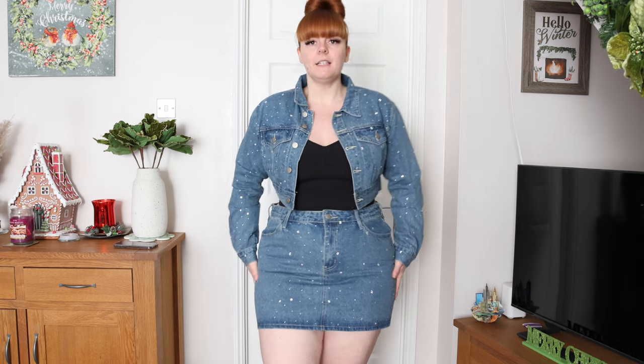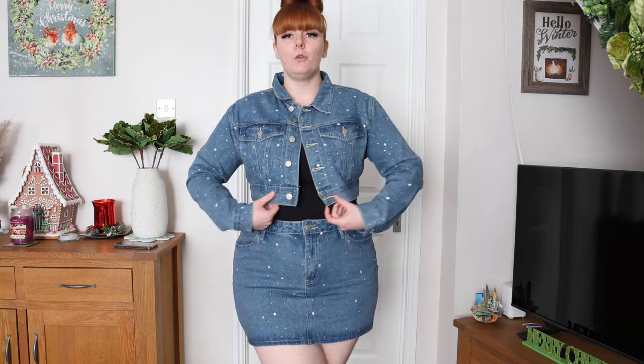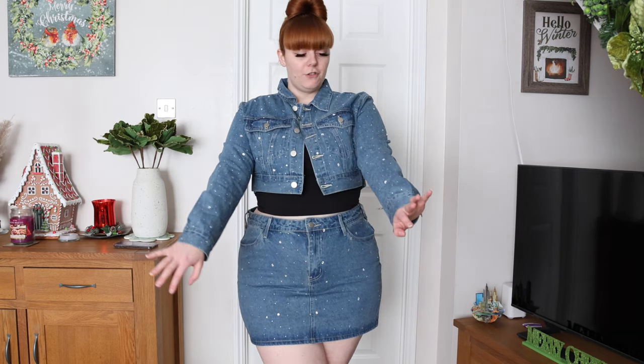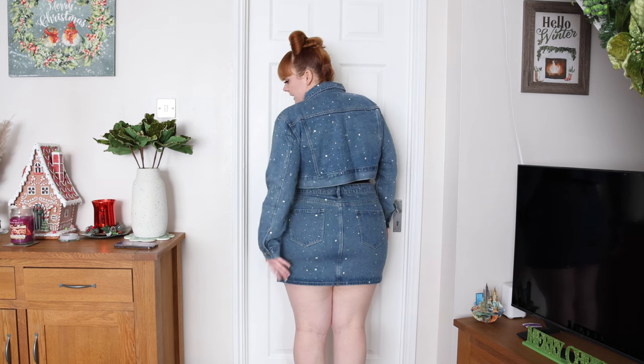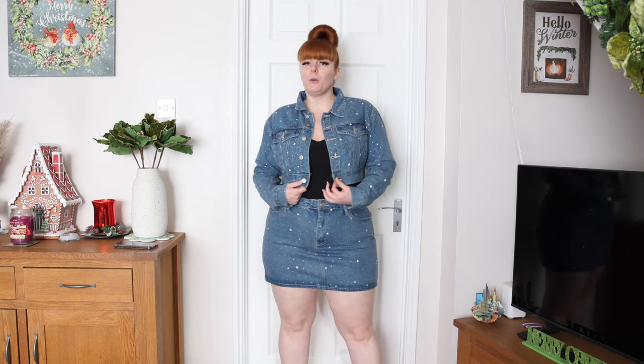It's tight on the hips, so I feel like if they had a nice stretchy more fitted skirt this would have been perfect. But I do really love it as a set — I'll definitely get a lot of use out of the jacket. The skirt is quite short and it doesn't rise up which is good, but it's just too big on the waist for me. It's a cute little fun set and very versatile.